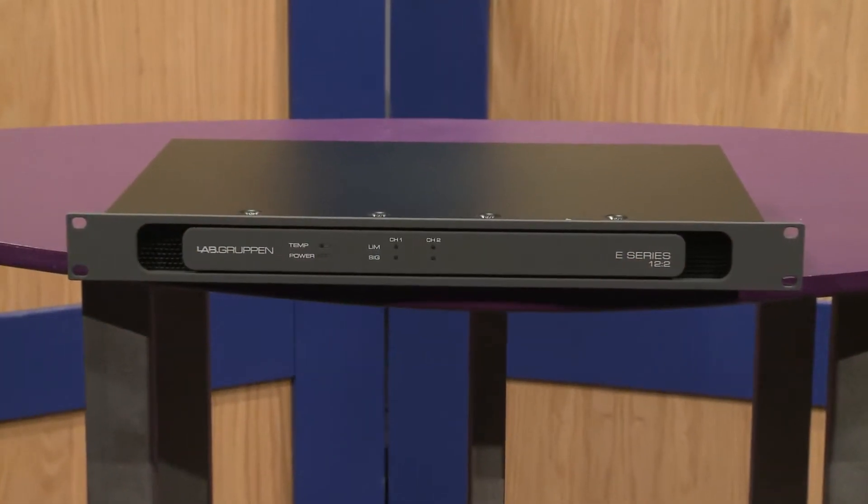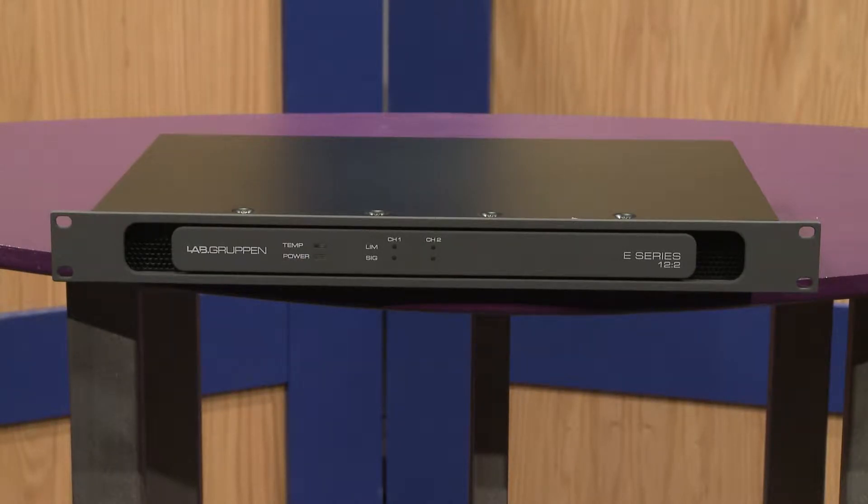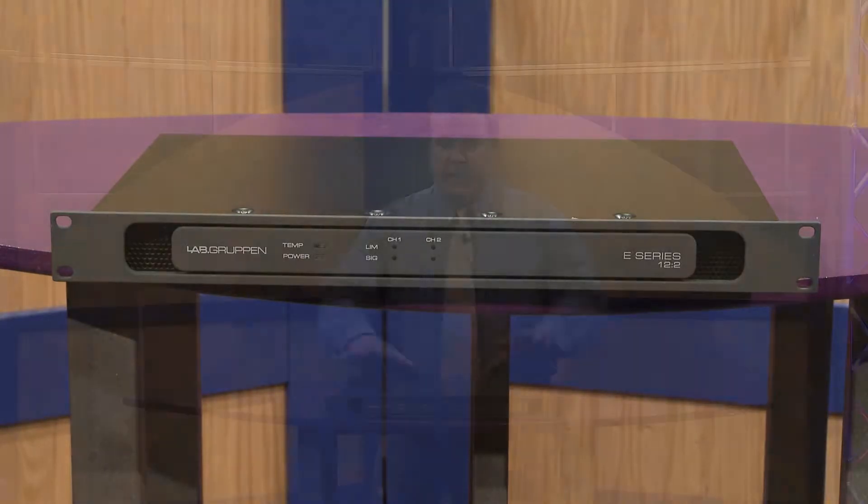I'm Ivan Schwartz, Western Regional Sales Manager for TC Group Americas, and I'm talking about the brand new Lab Gruppen E-Series of power amplifiers. These power amplifiers take Lab Gruppen's renowned quality, which is known in the touring industry and high-end install industry, and takes it down into a product that can be used for smaller installations where mid to lower power levels are required.